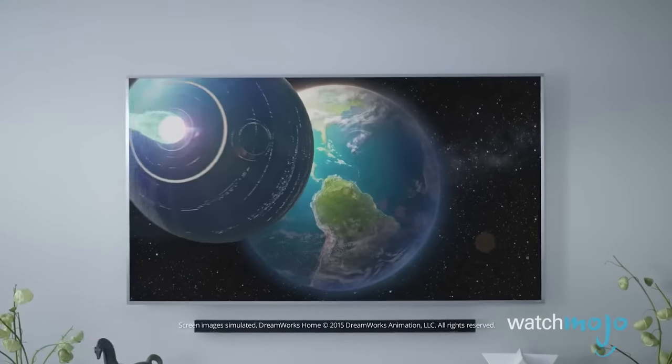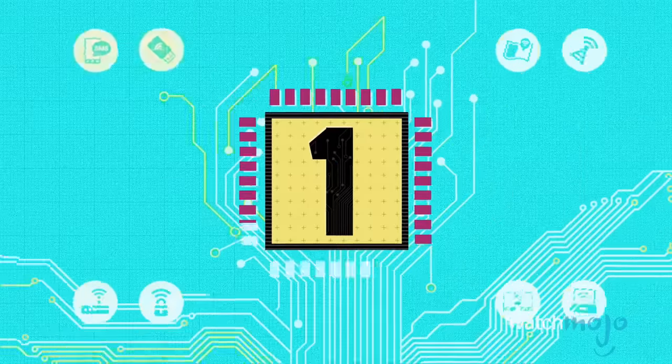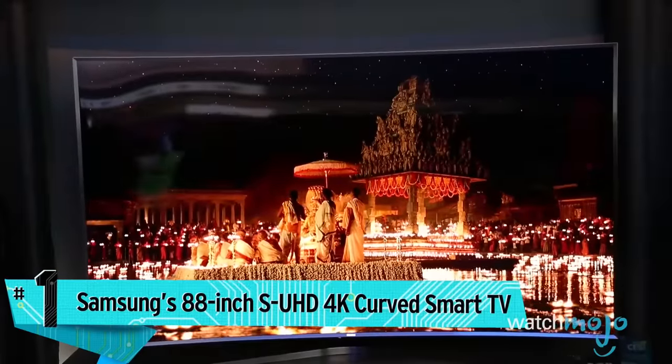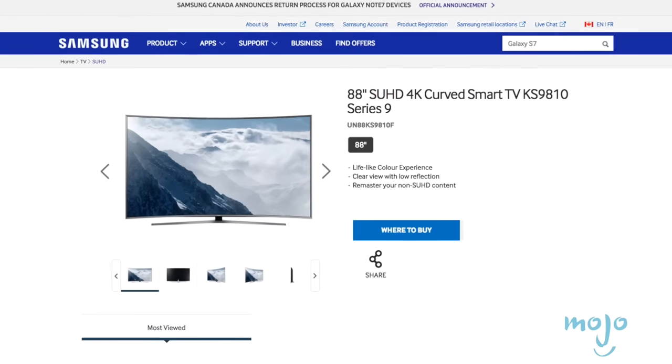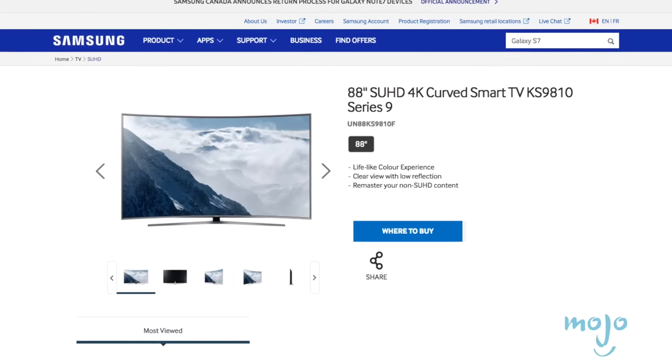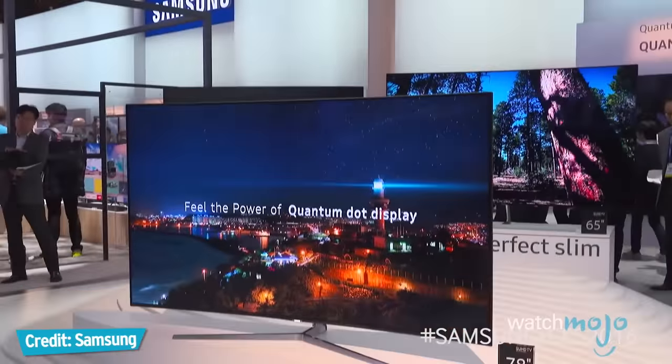Not listed in any particular order, the first kickass 4K TV on our list: Samsung's 88-inch SUHD 4K curved smart TV. The model number is KS9810 Series 9, and it's one of Samsung's Quantum Dot TVs.